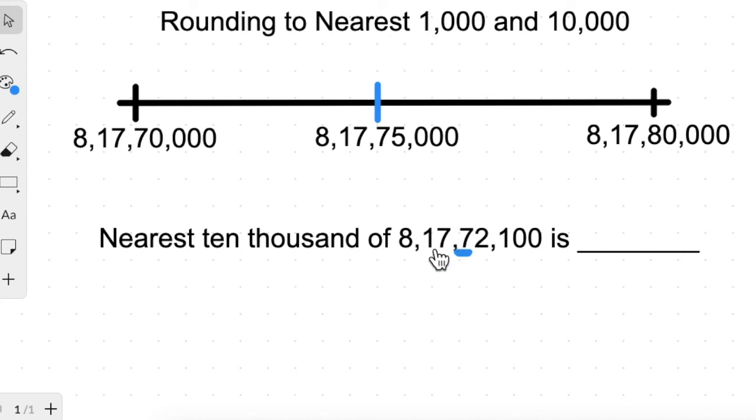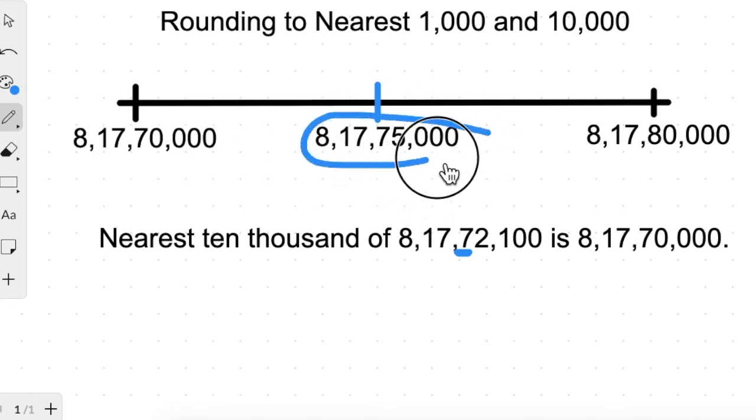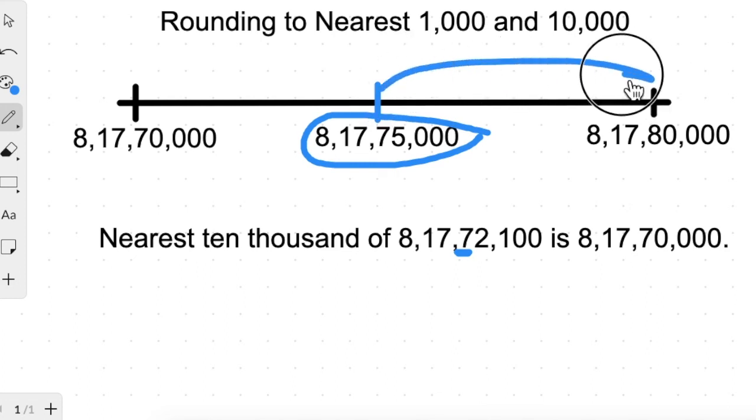Now, the number eight crore seventeen lakh seventy two thousand one hundred — where will it lie? Seventy two thousand is less than seventy five thousand, so it will lie on the left side. This means it is rounded down to eight crore seventeen lakh seventy thousand. And as we discussed, a number exactly at the middle is always rounded up to the higher ten thousand.